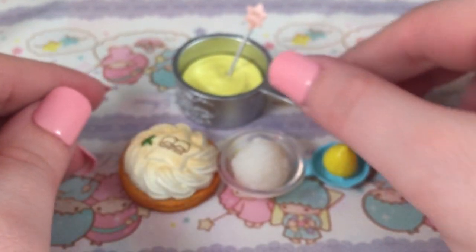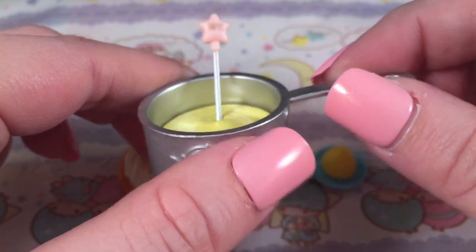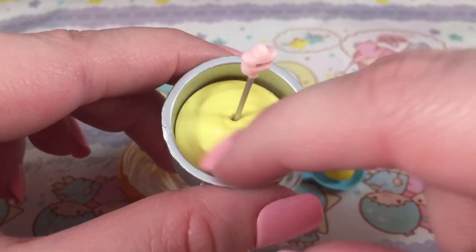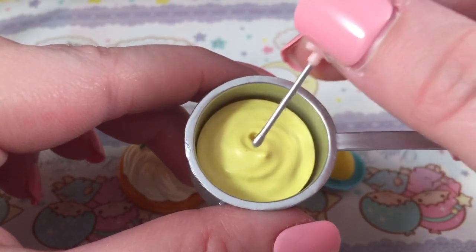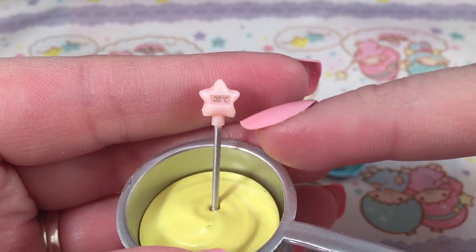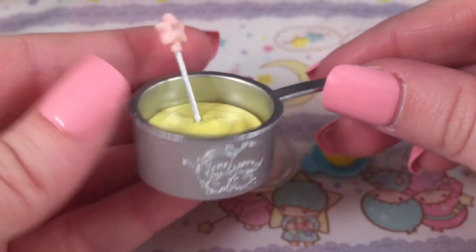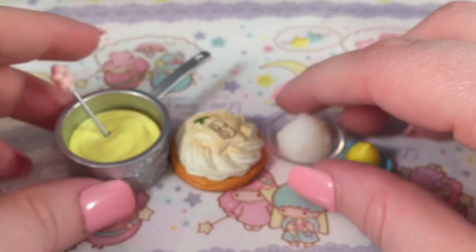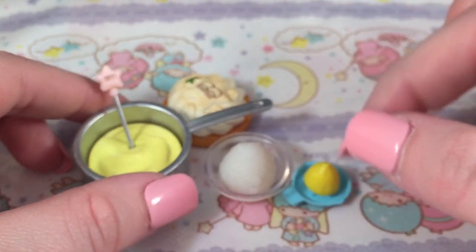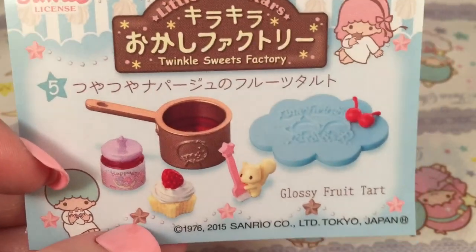Then lastly you get this little pot with Kiki and Lala on the side — so adorable. I'm loving all the metal bakeware and cookware that comes with this. The inside looks like lemon custard, and there's a little hole where you can stick in what I think is a thermometer — you can see the little tiny temperature markings on it. A little tiny thermometer — how cute! I really like this set; I like the baking aspects like measuring, making juice, and taking the temperature. That is set number four.